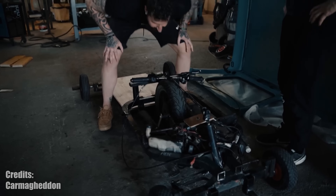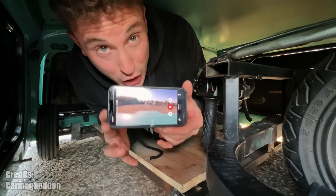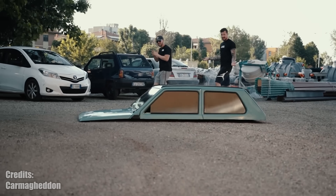Then they built a custom chassis with, I assume, a 50cc moped engine. Also, since the windows are no longer functional, they are using a GoPro mounted to the roof to see. I highly suggest you watch the full video — it's just so unreal to watch this thing driving, almost like a glitch in a video game.